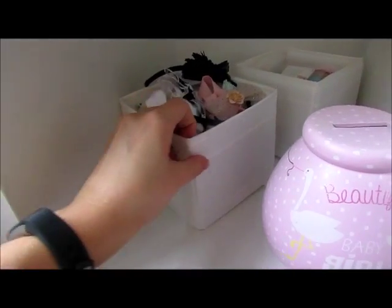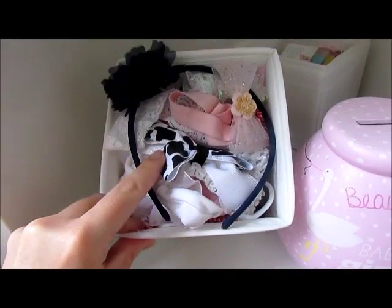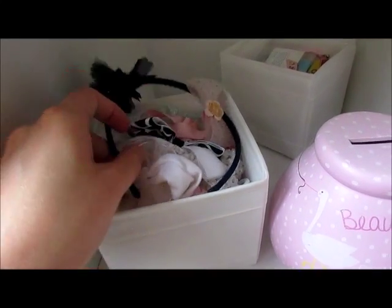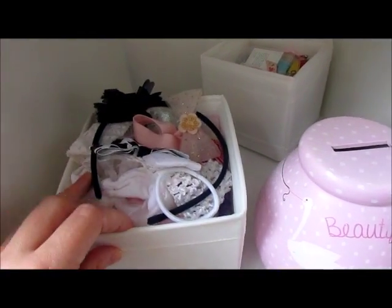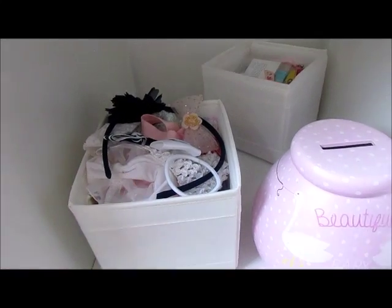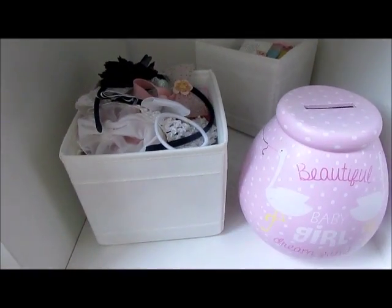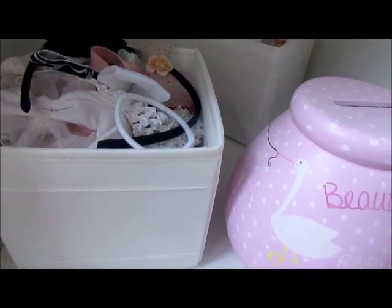In here we've got just these little white holders from IKEA. In this one I've got all her hair bands, hair bubbles, and clips. But if you've seen my daughter, she still has no hair and she doesn't let me put headbands on — the minute I put a headband on her head she just whips it straight back off, so I think there's going to be a long while before I need those.